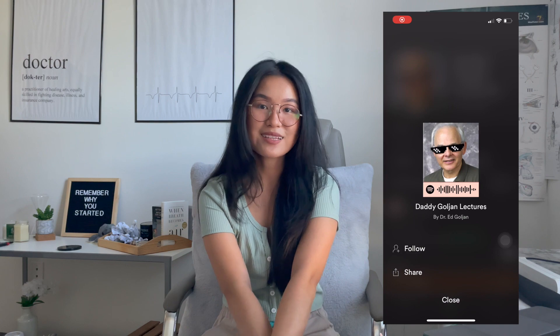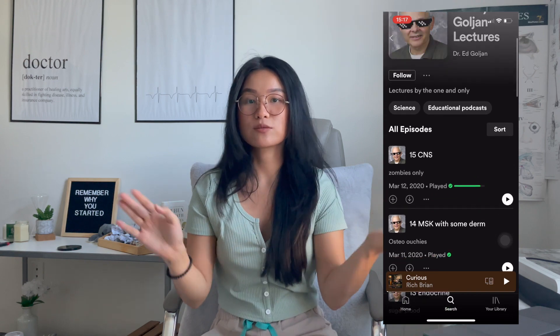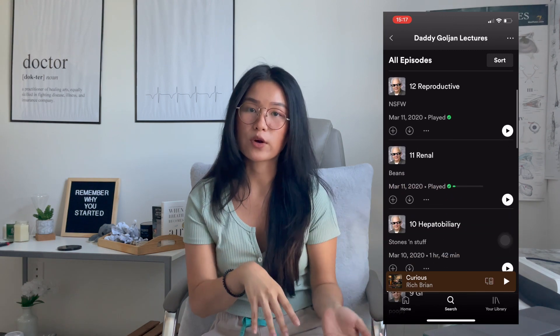The next podcast that I recommend is Golijan Lectures. Golijan used to be a pathology professor and physician, and he did a Step 1 review course. Back in the day, somebody transcribed it into an audio form, and now it's a podcast you can listen to on the go. I love it because he is very entertaining. Some of his humor is kind of outdated as expected, but he goes over a lot of the high yield material you need to know and emphasizes how high yield things are.